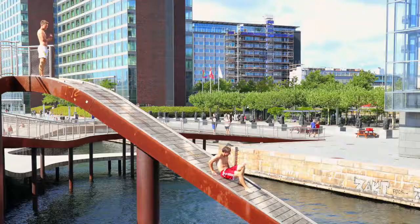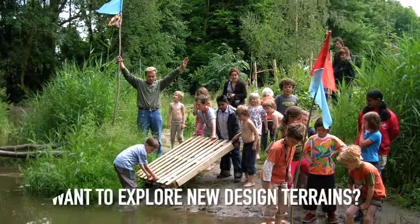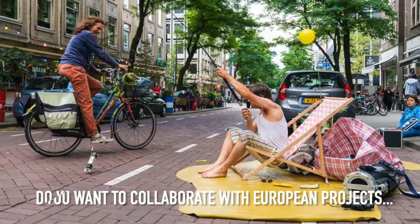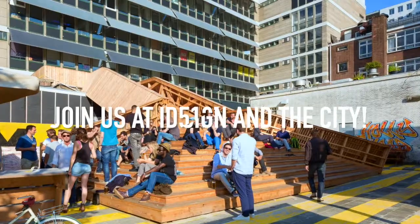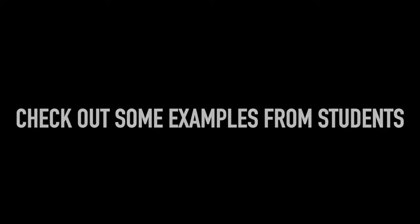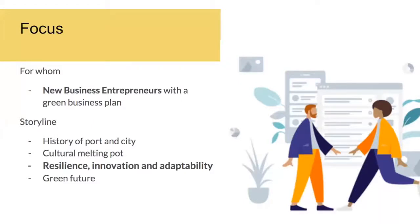Thank you. So we're presenting the Antwerp Value Map to you today. Our first question was: who are we focusing this on? We've picked a new business entrepreneur who has a green business plan and is looking for a place to set up. So we're going to focus on that person.